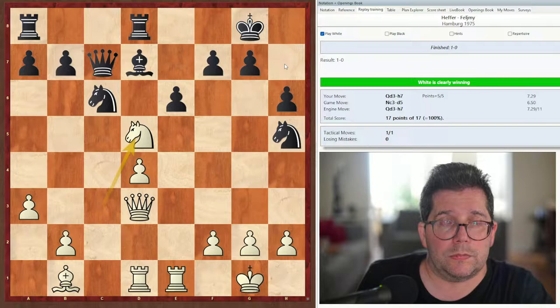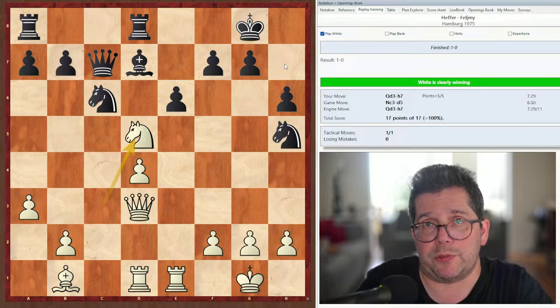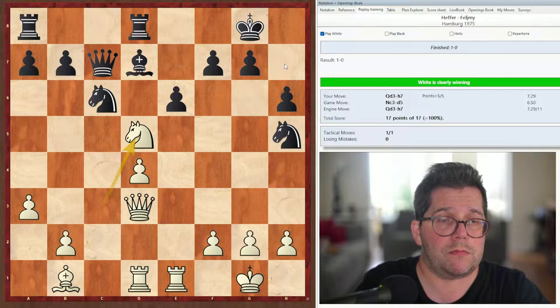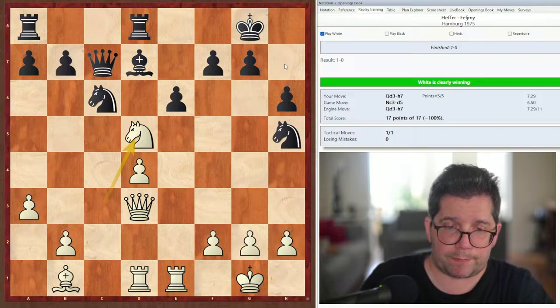That shouldn't make any difference, honestly. My idea was actually the same thing, but in a different move order, and I didn't see anything wrong with the move order. So I was going to play queen h7 check, king f8, and then knight d5 — and you really can't do anything about it. The engine thinks my move is actually better than the game move, although frankly I doubt there's any real difference.